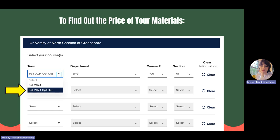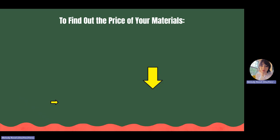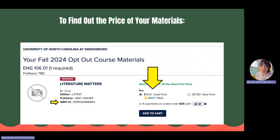From there, use the drop-down menu to select Opt Out. Please note that this will not opt you out of the program — it will just show you the actual cost of the materials. Then select your course and section number. In this example for an English 106 course, you can see that the listed price is $13.13, and it is the only required book for the course. In this scenario, it is cheaper than the $57 First Day Complete would charge you to rent the same material.